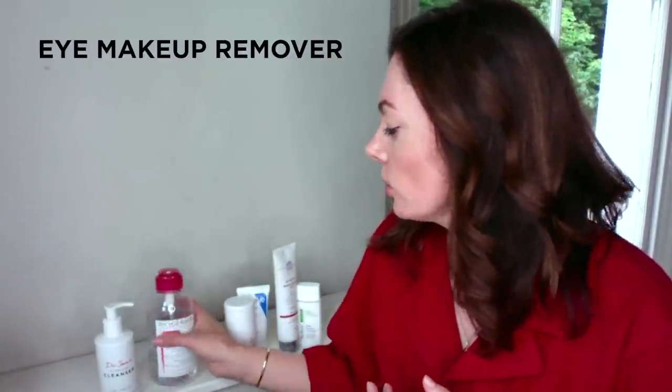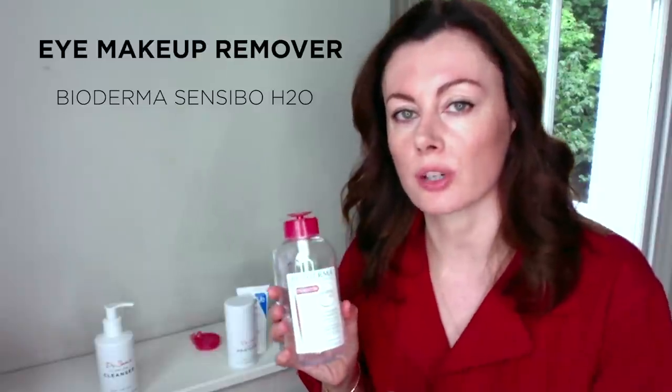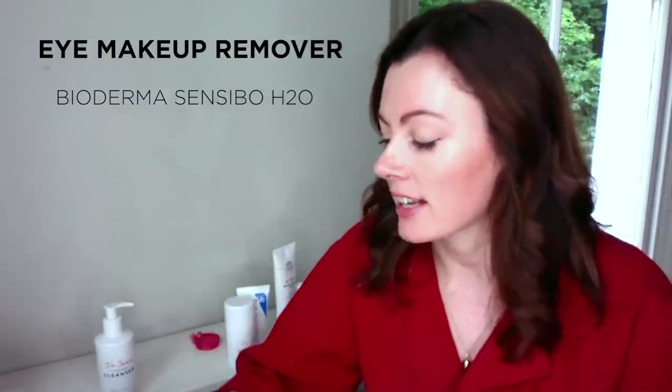In terms of eye makeup remover, I tend to stick to Bioderma Sensibio, albeit rinsing off the residue with water after it's been used — but this tends to be very well tolerated in most skin types, so I will have that in the kit.